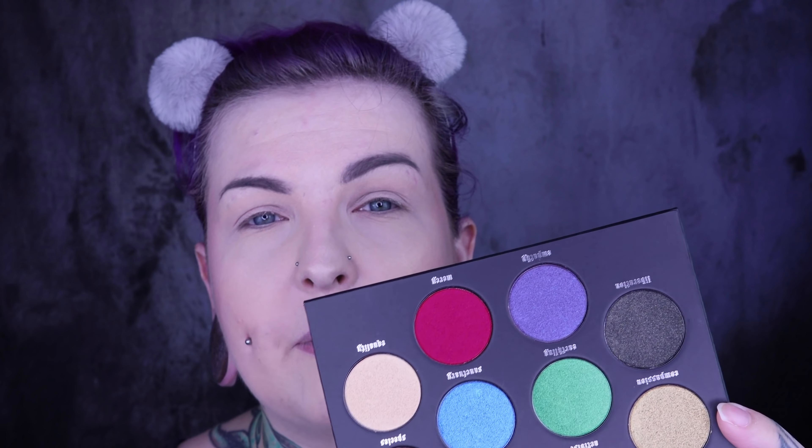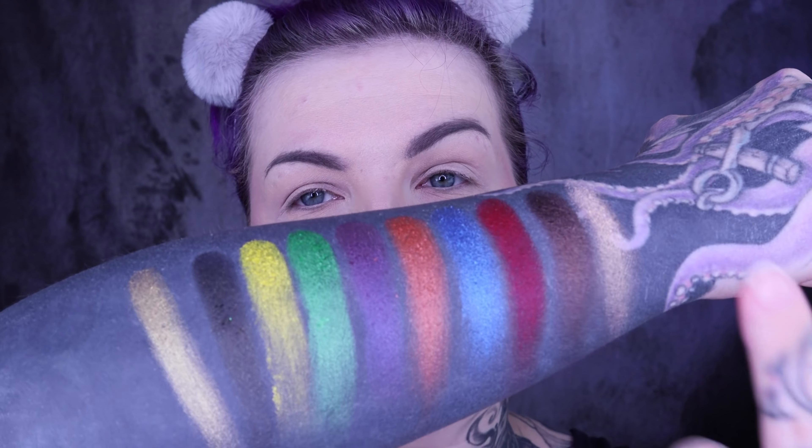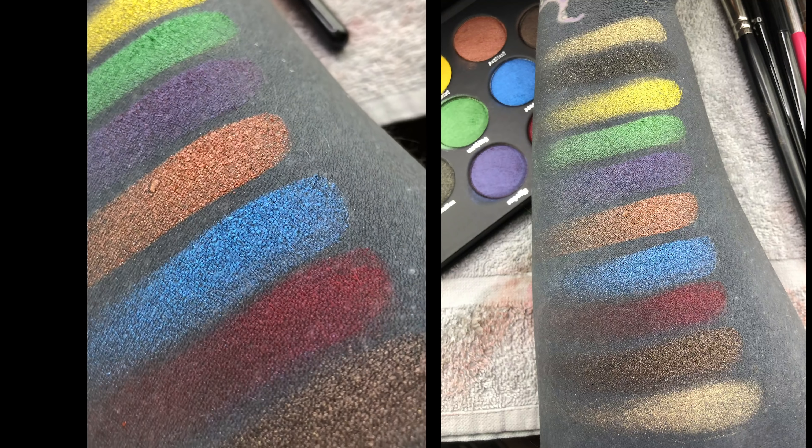Je vais faire des swatchs. Comme d'habitude je n'ai pas forcé — j'ai juste passé mon doigt dans le pan et je l'ai glissé, sans aller-retour. Pour la partie où on critique les pigments, moi je trouve qu'il n'y a pas vraiment de quoi critiquer. En tout cas voilà ce que donne la palette — moi je l'aime bien. Il n'y a que des irisés donc il va falloir composer avec ou avoir une autre palette. Moi je me suis dit que ça serait le top pour faire des maquillages monochromes ou bicolores.